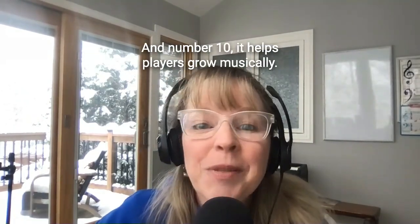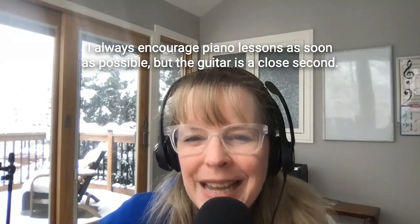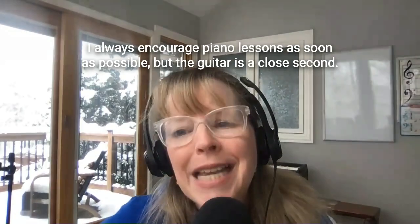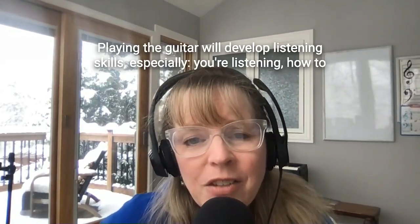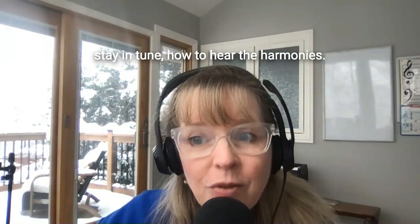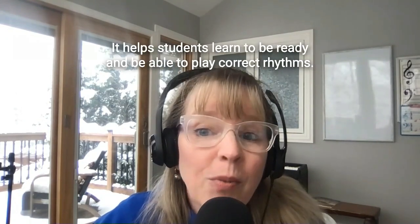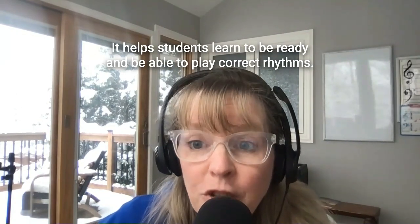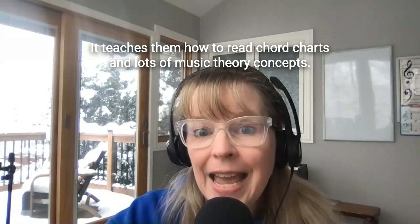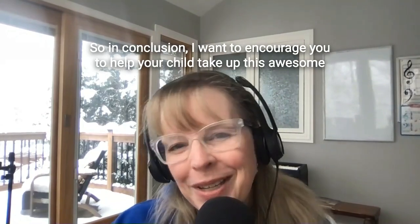And number 10, it helps players grow musically. I always encourage piano lessons as soon as possible but the guitar is a close second. Playing the guitar will develop listening skills, especially learning how to stay in tune and how to hear the harmonies. It helps students learn to play correct rhythms, teaches them how to read chord charts, and covers lots of music theory concepts.